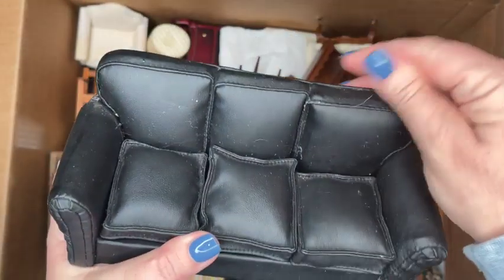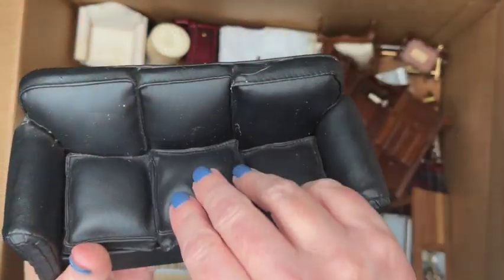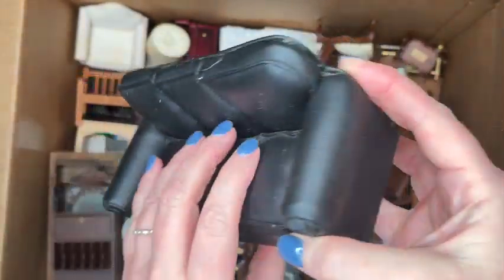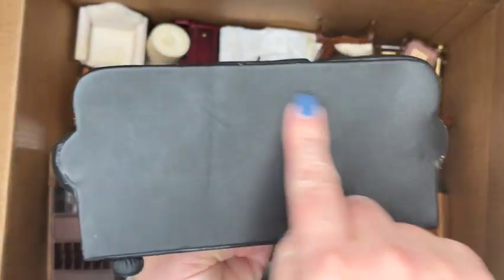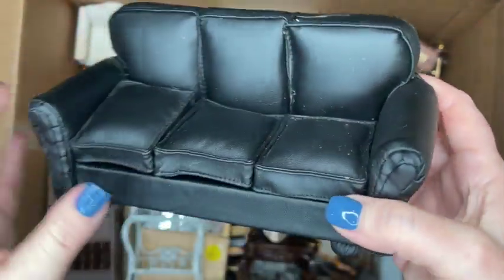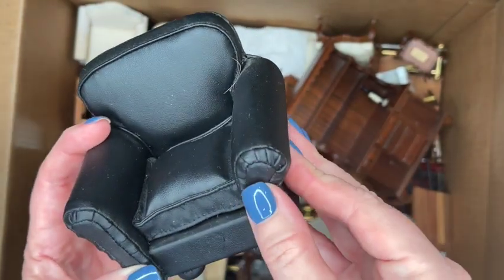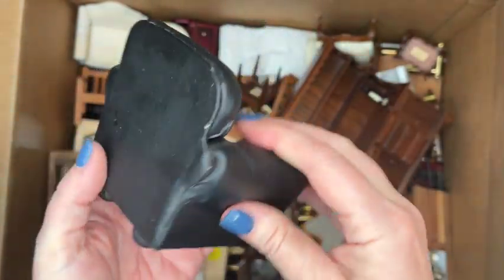We've got a black leather sofa here — a three-cushion sofa where the cushions come off, which is nice. It does need a little sofa sweeping underneath those cushions. It has some little imperfections on the back, probably from being inside a box with stuff sitting on top. There's also a matching chair; the leather or leatherette — it's not real leather — has a few little divots and flaws.